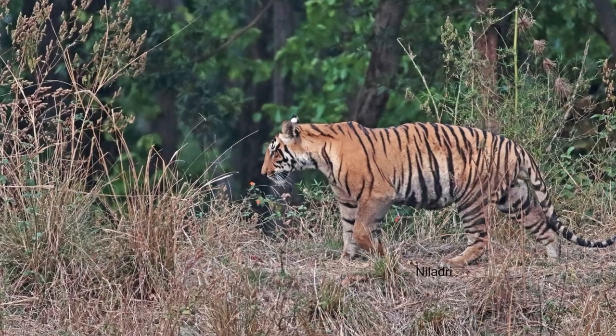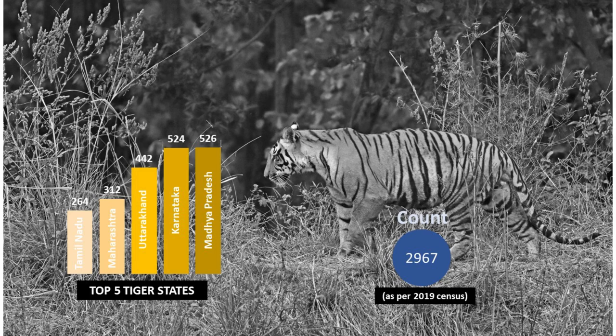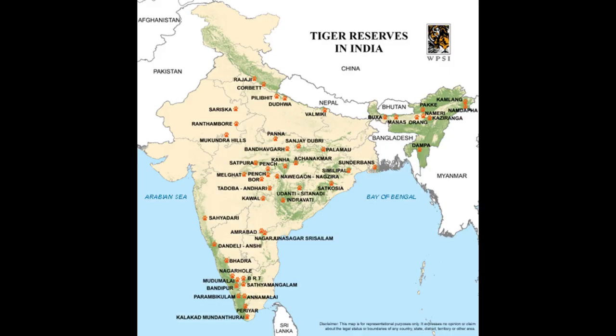Tigers, the apex predator of the jungle, sit at the top of the food chain. But unfortunately, there are only less than 3,000 tigers remaining in the wild and their conservation is our topmost priority. There are 51 tiger reserves in India just to help them maintain a sustainable environment.